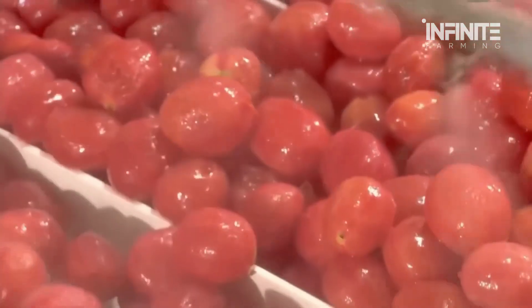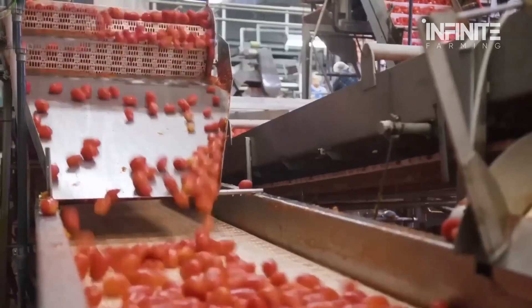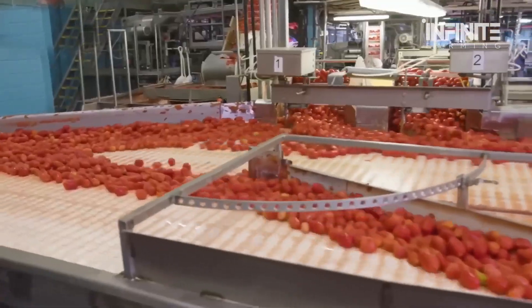By exposing the fruit to high-pressure steam, the skin is loosened and then removed with a gentle water spray, leaving behind perfectly smooth tomato flesh.